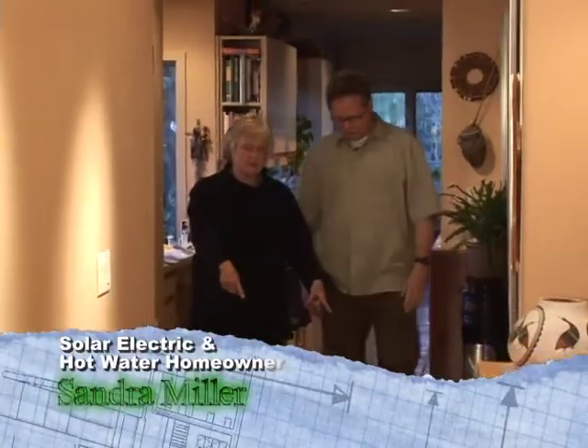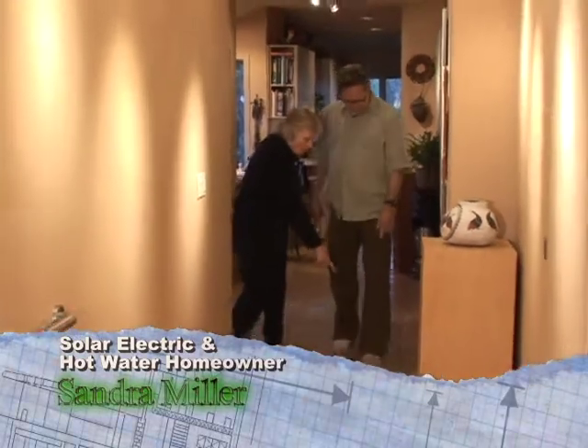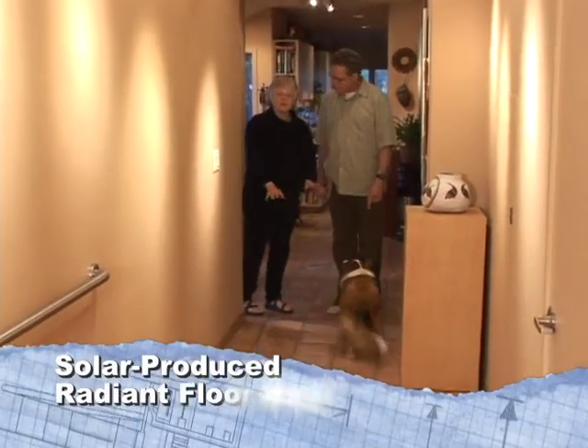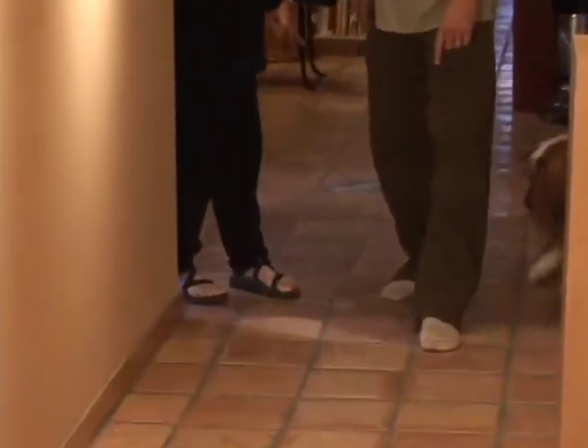Yeah, this is the old part of the house. And see where this old tile and new start? Well, I can be walking down here — it's lovely, cozy, and warm. And I step onto this — it's cold.